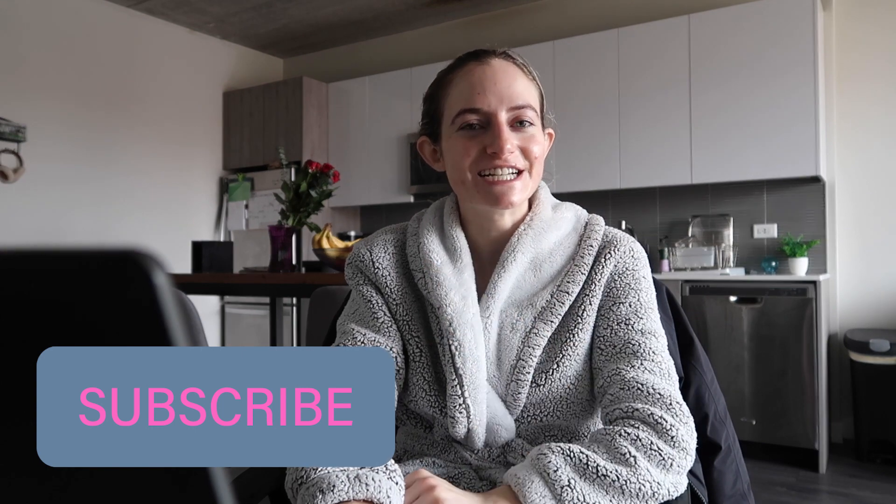I'm still in my robe — I'll probably get ready during my lunch break. That's really my work-from-home morning routine! Thanks so much for watching. If you liked this video, please give it a thumbs up and subscribe for a new video every Sunday and Wednesday. Let me know what you like to do in the mornings — I love hearing other people's morning routines. Sending you all love, happy Valentine's Day, and I'll see you in my next video!